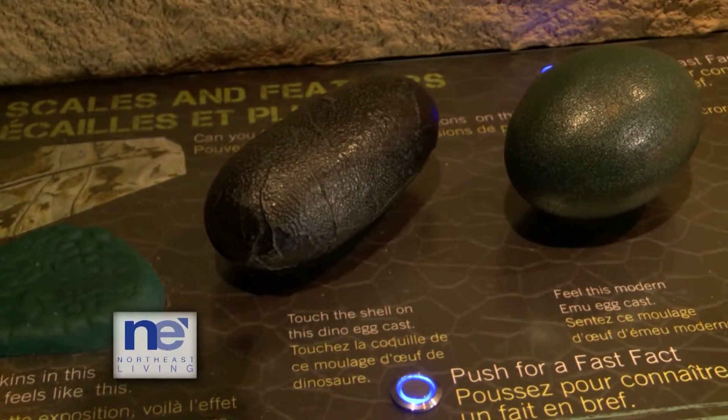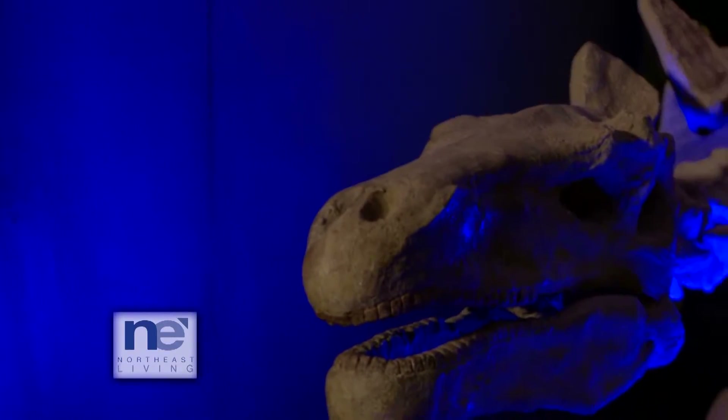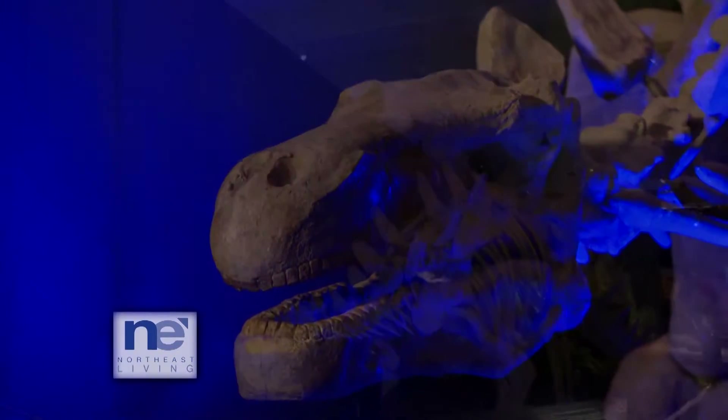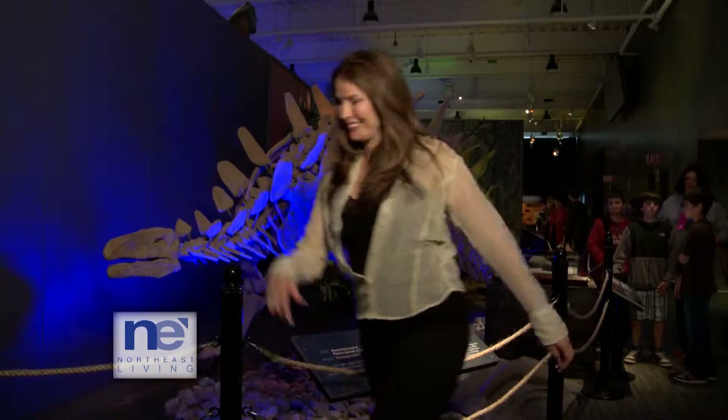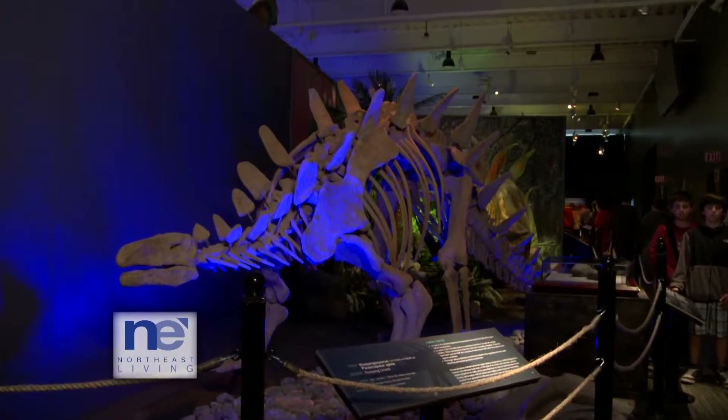We have about 23 different fossils. Some are replicas, but some are real. You can find oviraptor eggs, see some bones from some of the larger dinosaurs. So not only will you see some skeletons of dinosaurs — wow, he really needs to eat a burger — but you'll also see some fossils and other parts of dinosaurs.